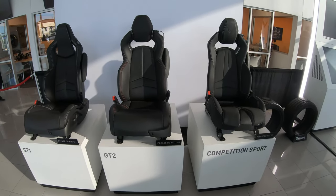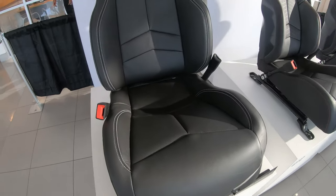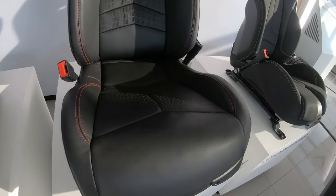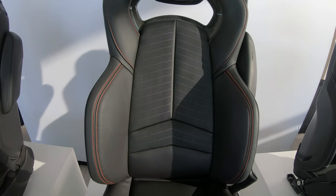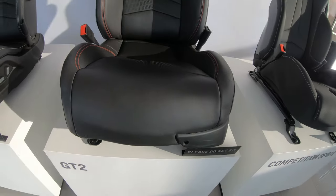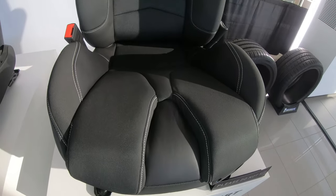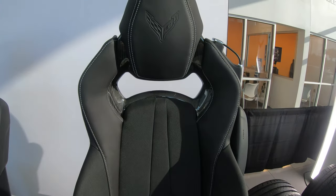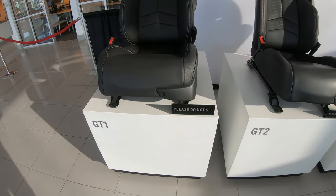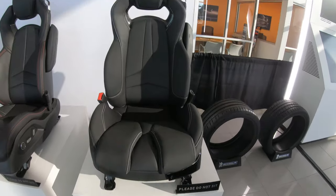Here's a shot of the three seat options for the 2020 Corvette. This is a GT1 — get a good look at this, it looks pretty nice. And here's a GT2, which looks similar except it has more distinct holes in the back and a little carbon fiber piece up there, which looks pretty nice. It also has red stitching which looks really good. So that's GT2. And over here we have the competition sports seat, which has all the makings and looks of a competition seat. So: GT1, GT2, and GT3 seat options.